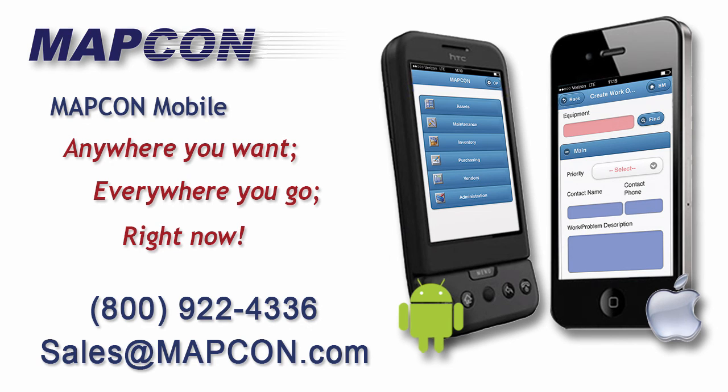See how MapCon CMMS can put your facility on the cutting edge of maintenance technology — anywhere you want, everywhere you go, right now.